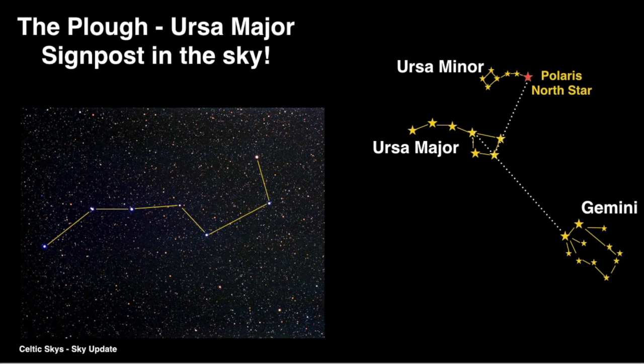Again, if we link the two stars as shown in the diagram down with an imaginary line, you will see another group of bright stars, and this is called Leo.